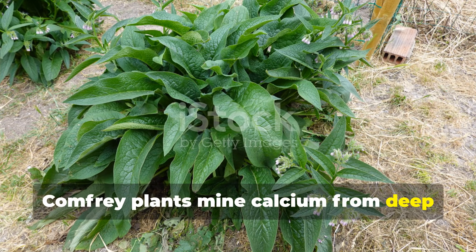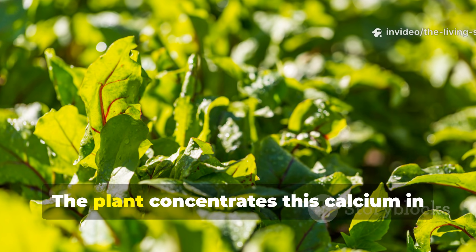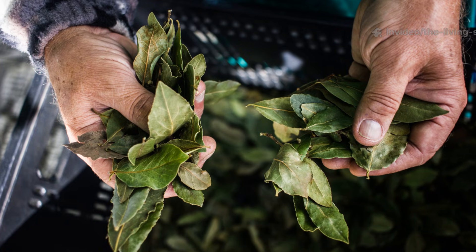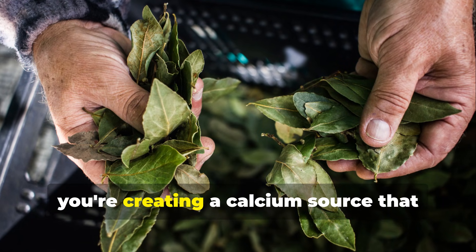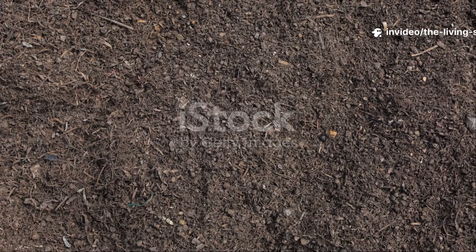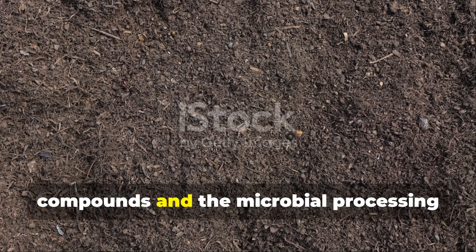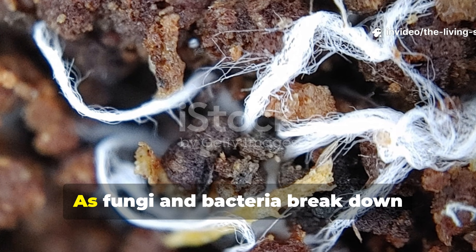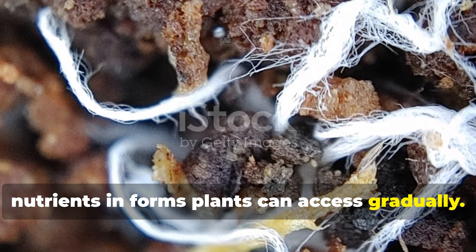Comfrey plants mine calcium from deep in the subsoil through tap roots that can extend 10 feet down. The plant concentrates this calcium in its leaves along with potassium, phosphorus, and trace minerals. When you harvest comfrey leaves and use them as mulch or compost material, you're creating a calcium source that releases through biological decomposition rather than simple dissolution. The advantage of plant-based calcium lies in its integration with carbon compounds and the microbial processing required to release it. As fungi and bacteria break down comfrey tissue, they create stable humus that holds nutrients in forms plants can access gradually.